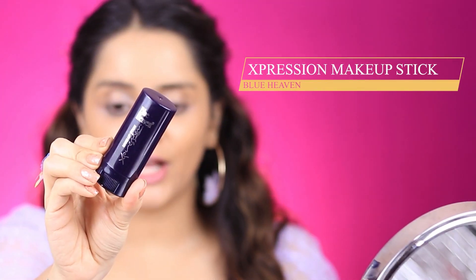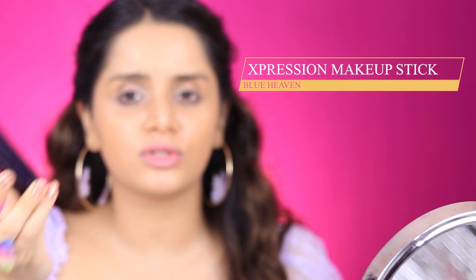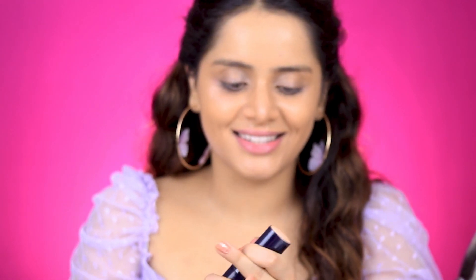Next is the concealer. I got the Blue Heaven Makeup Stick — I figured I'd use this as a concealer as well as an eye makeup base. The shade I got is 03, Natural. This is not my shade; it looks super pale. Can you even see it on my skin? It hardly shows up — there is no pigment, no coverage whatsoever. I'm putting this very harshly on my face because otherwise the pigment isn't showing up, then blending with my sponge and praying for some coverage.